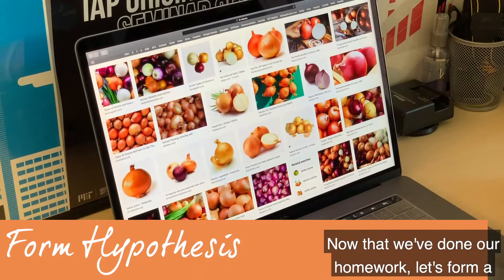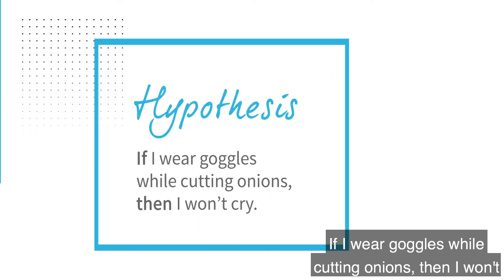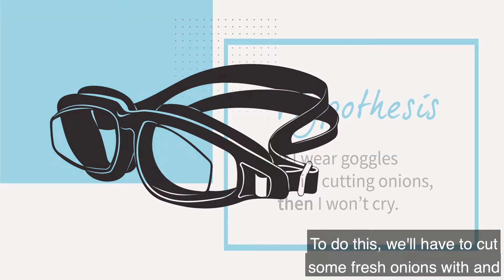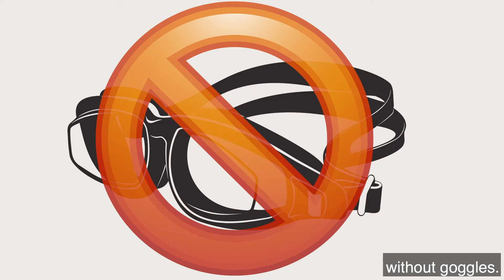Now that we've done our homework, let's form a hypothesis. If I wear goggles while cutting onions, then I won't cry. To do this, we'll have to cut some fresh onions with and without goggles.